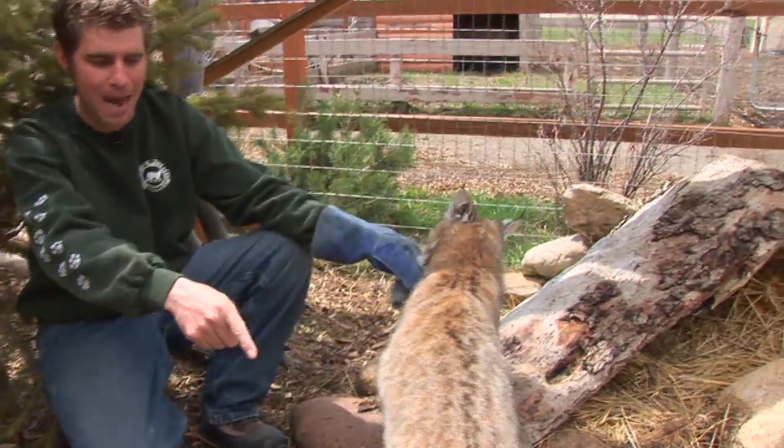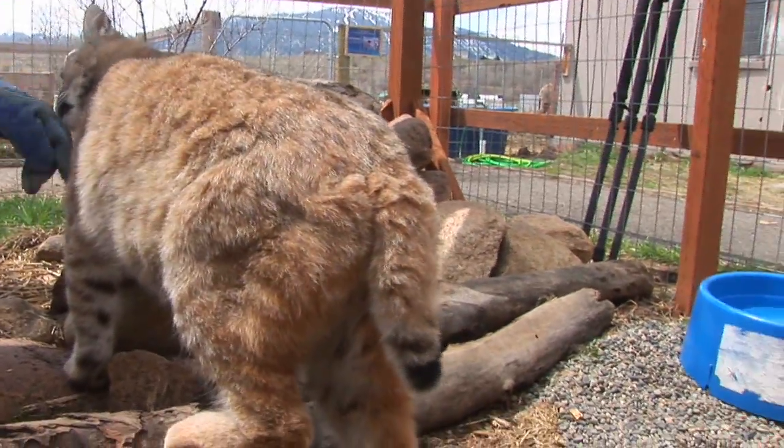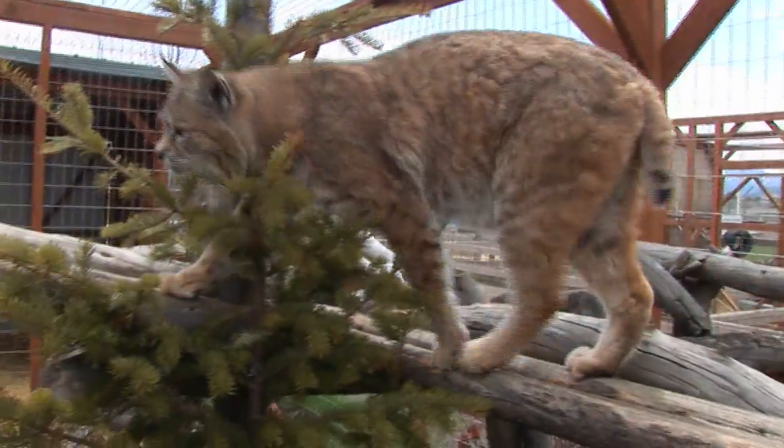Bobcat — named so because of that bob tail. You know how short that tail is? That's where the name bobcat actually comes from. These guys, despite not having a tail and really a lack of balance, are pretty incredible climbers.